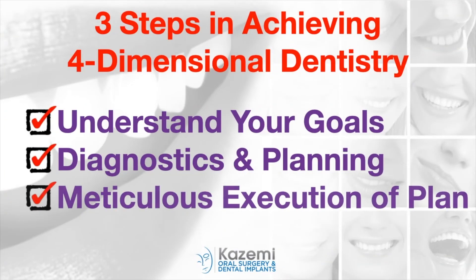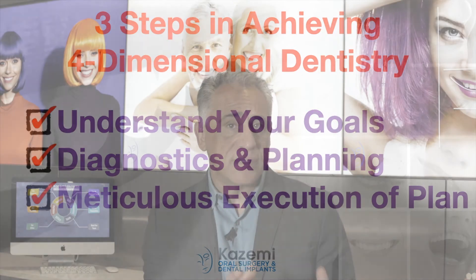The third step for achieving four-dimensional dentistry is meticulous execution of the planned treatment, both surgically and restoratively. This is a coordinated effort between the surgeon, the restorative dentist, and the lab technician, each doing what they do best. Our team has the experience, knowledge, and the skills that are necessary to deliver the intended outcome.